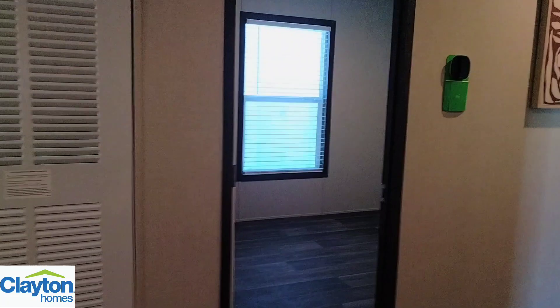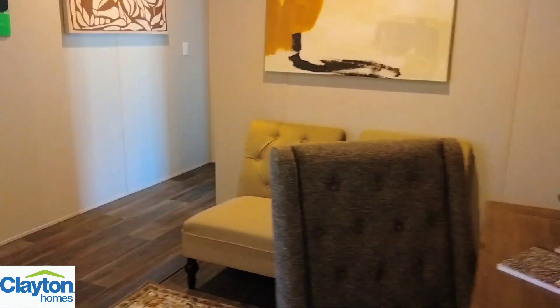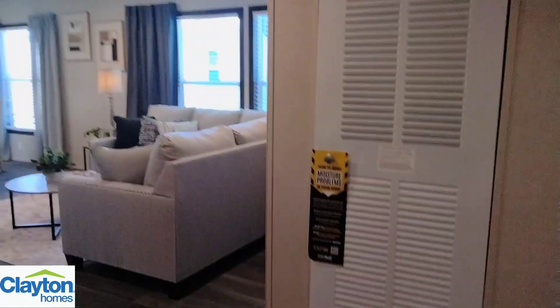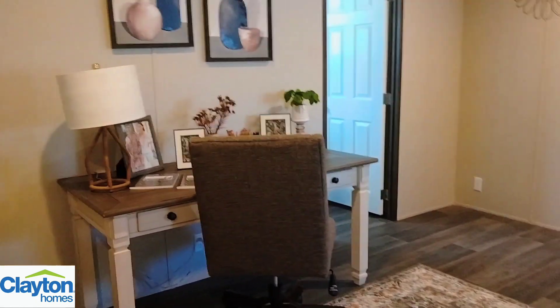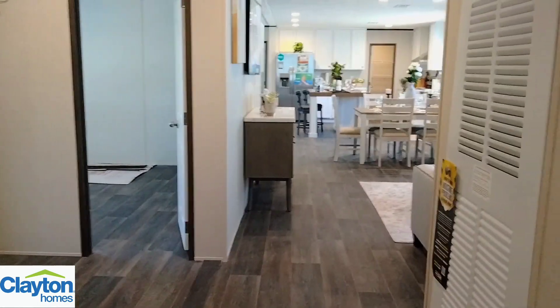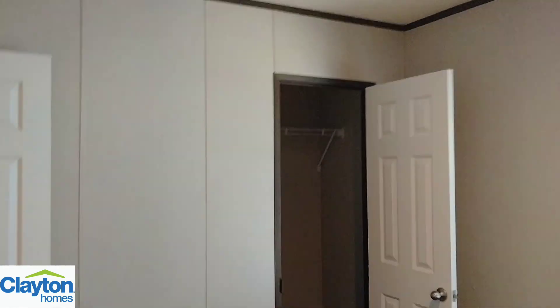We're going to step back through this little den area — I want you to get a good look at all this extra space throughout the home. Right across the way we step into another guest bedroom. This one's probably the smallest of all of them, which is fine. This room has I believe three or four outlets, and then you got your reach-in closet right here.